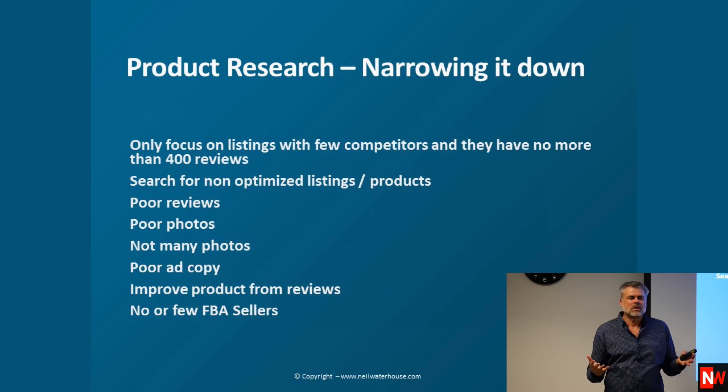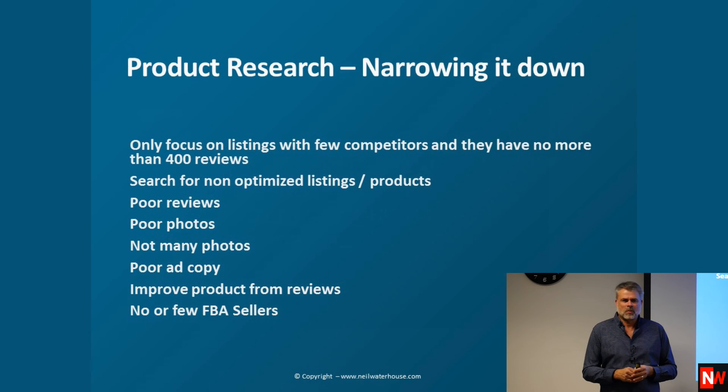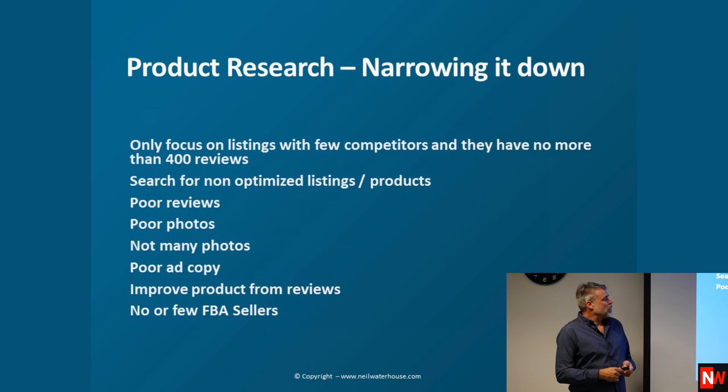Nothing gets pitched from stage here — I don't make two cents from the software I'm about to show you; it's simply what we use. Look for things like poor reviews, poor photos, not many photos, and poor ad copy — and identify opportunities to improve the product based on reviews.